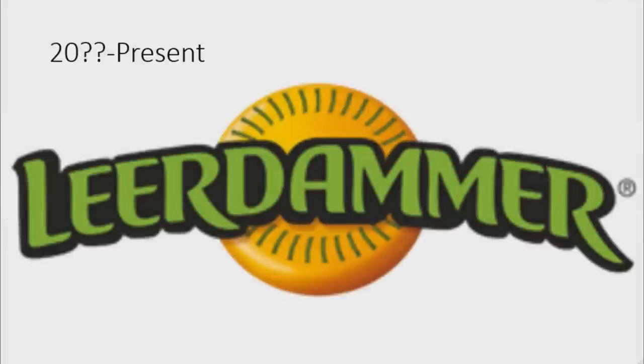From the mid-2000s to the present, there is a circle of cheese, and on it there are green lines representing the word Leer Demmer all across the cheese, and also on the cheese there is the word Leer Demmer in green text on a black outline.